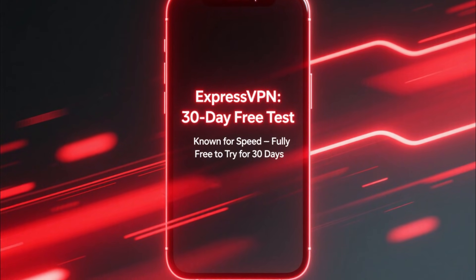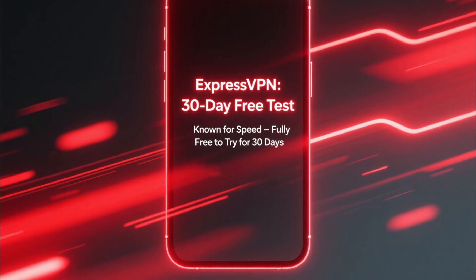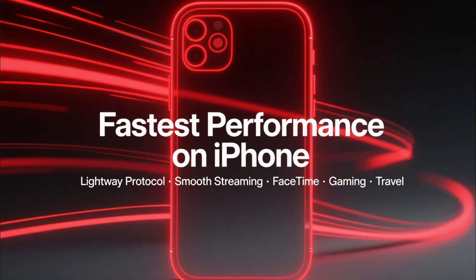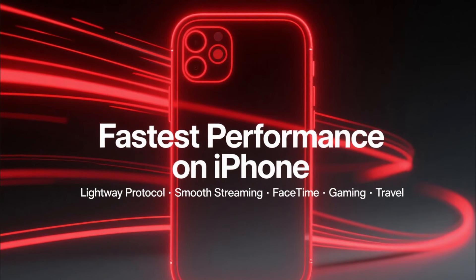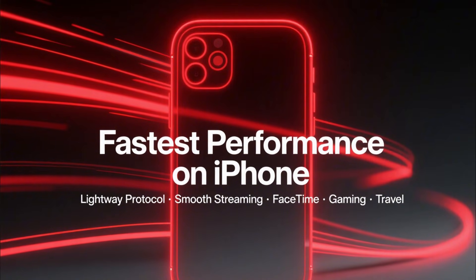Now let's talk about ExpressVPN. ExpressVPN is known for its speed, and you can test it completely free for 30 days. The Lightway protocol makes it one of the fastest VPNs for iOS, which is perfect if you're using your iPhone for streaming, FaceTime calls, gaming, or travel. The app is clean, simple, and extremely easy to use.